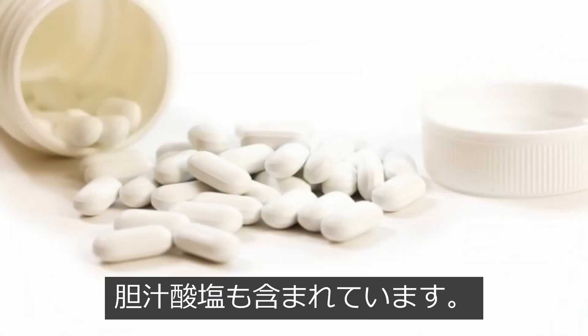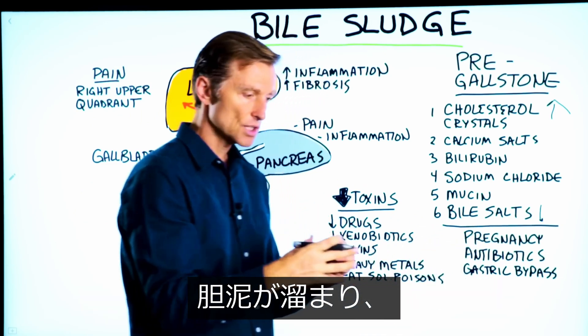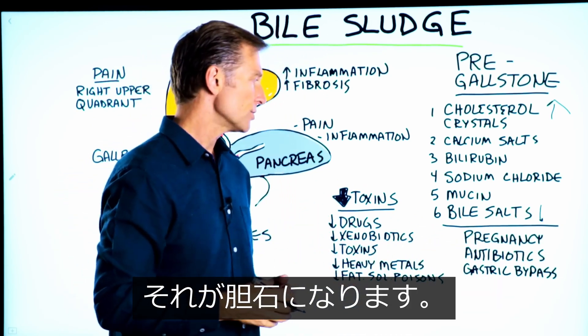And then, of course, there's bile salts. So the more we have of these other components and the less we have of bile salts, we start developing sludge, and then it turns into a stone.